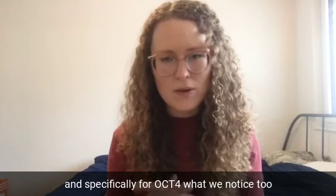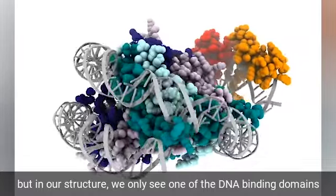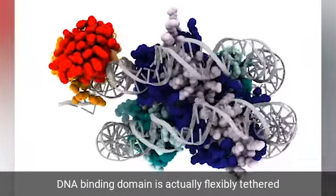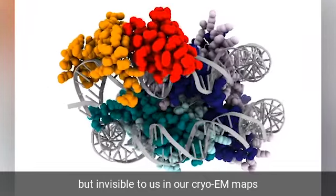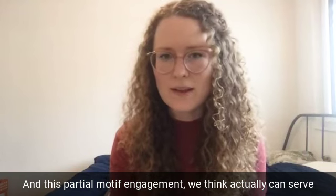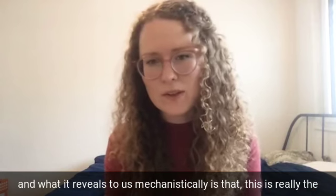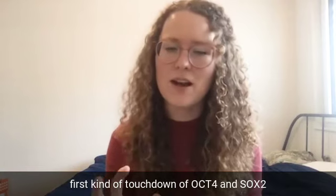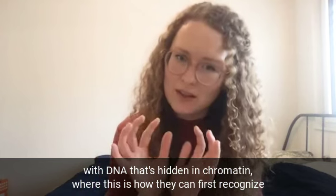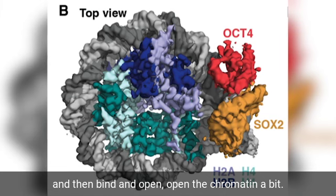Specifically for OCT4, we noticed that it has two DNA binding domains, but in our structure we only see one of them engaged with DNA. The other DNA binding domain is flexibly tethered and invisible in our cryo-EM maps, not bound to its motif. This partial motif engagement can serve as a bona fide binding site in the genome, and mechanistically reveals this as the first touchdown of OCT4 and SOX2 with DNA hidden in chromatin — how they first recognize their motifs and begin to open the chromatin.